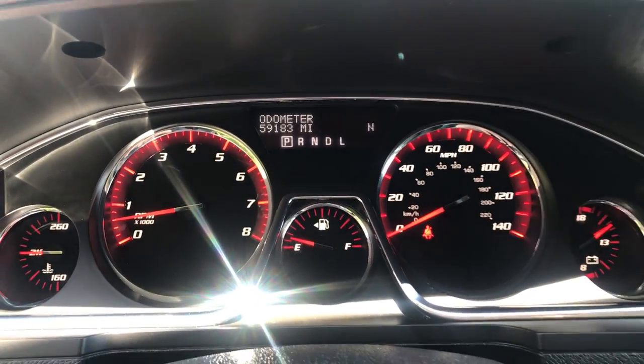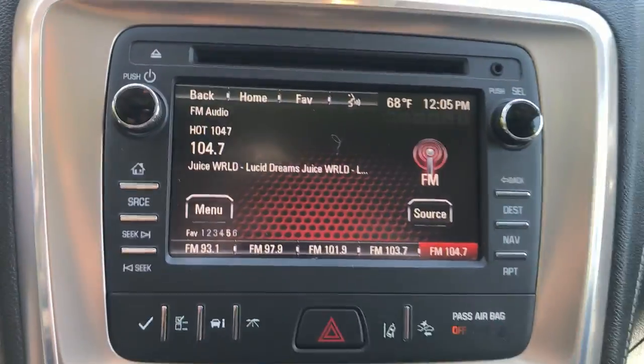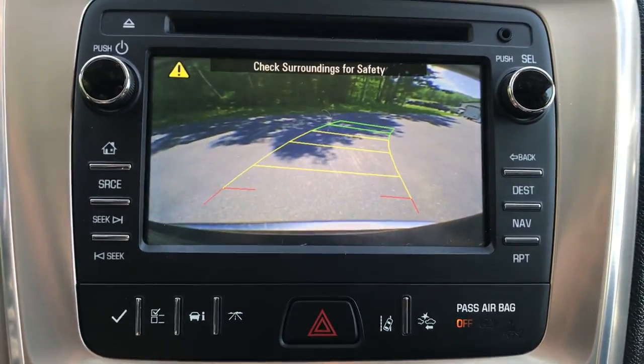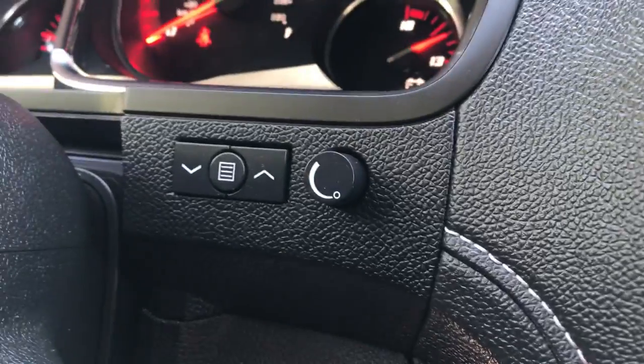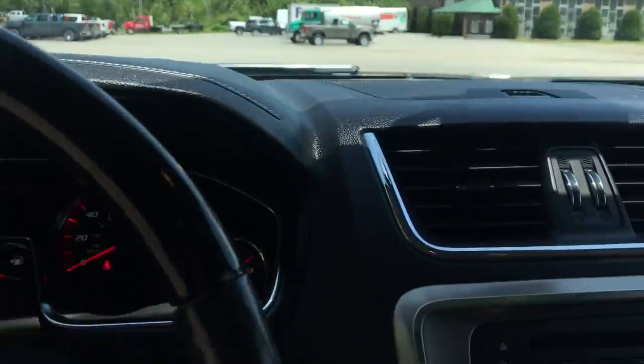Gauges here show 59,183 miles on the Acadia Denali. Got a little storage pocket up there. You've got your infotainment screen here with your navigation, as well as your backup camera. You also have your controls for your head-up display, which displays information right on the windshield.